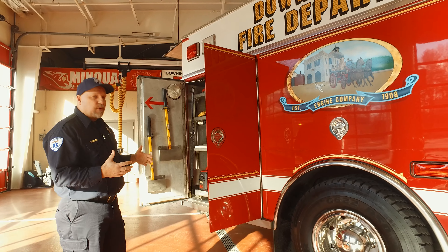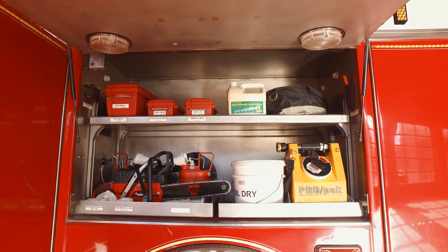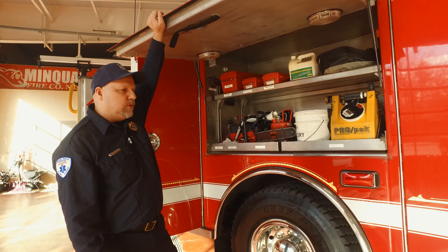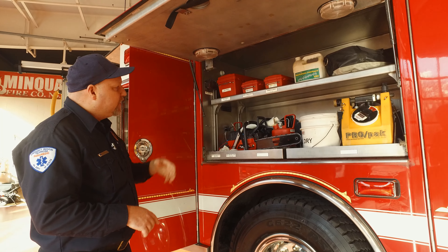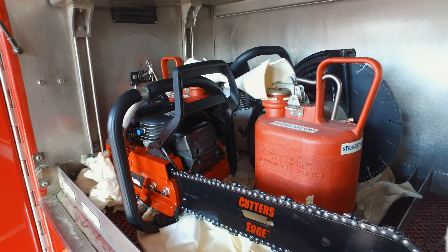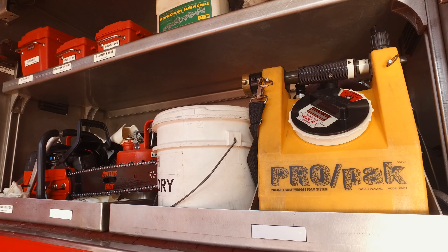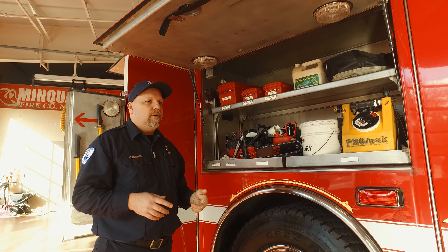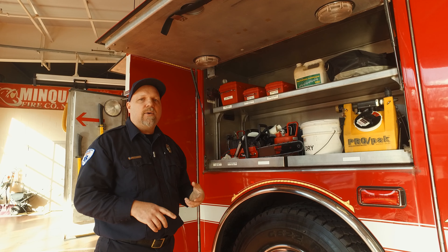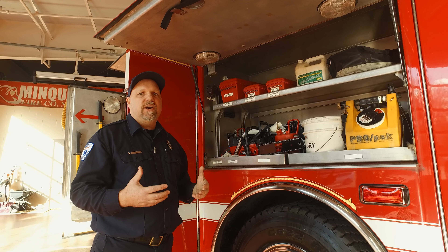I notice a trend here — there aren't a lot of power tools. These guys are the grunts of the fire service, using manual tools such as halogens, axes, and sledgehammers. They do have a couple of power tools in this cabinet — a chainsaw, a K-tool, and a foam pack — but realistically an engine company is designed to put fires out. They're going into burning buildings and doing all the manual labor. Unlike a rescue or a tower with fancy power tools, these guys are about using their hands and getting the job done.